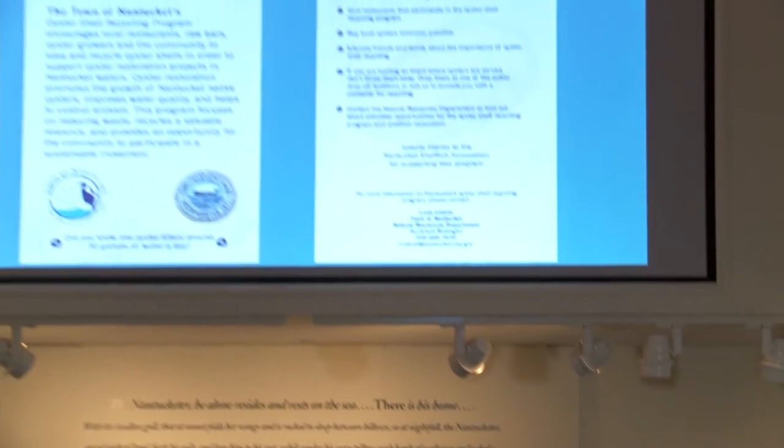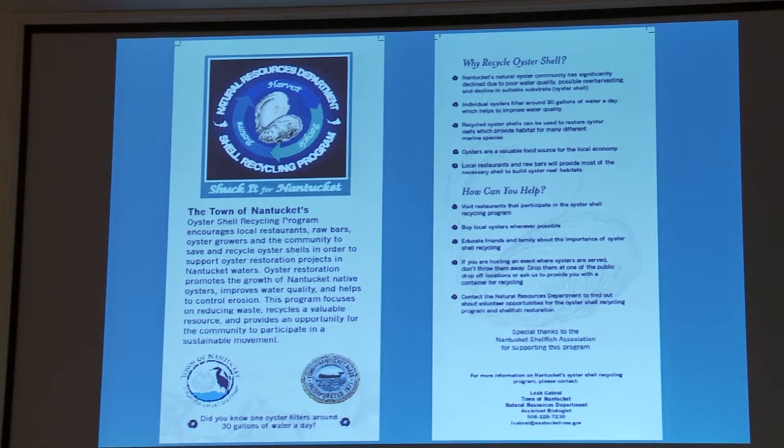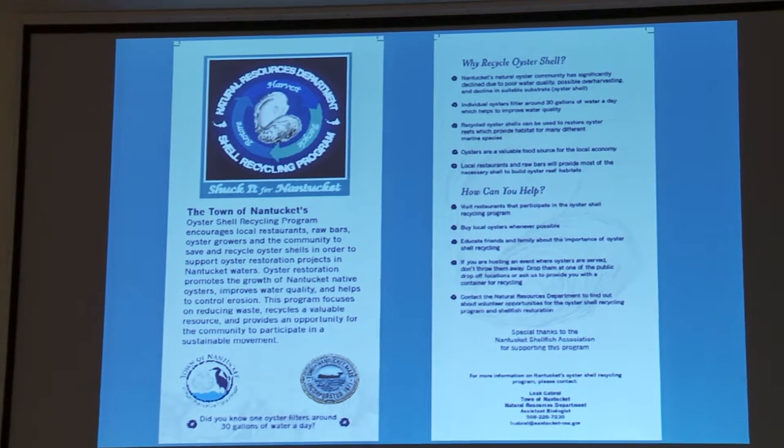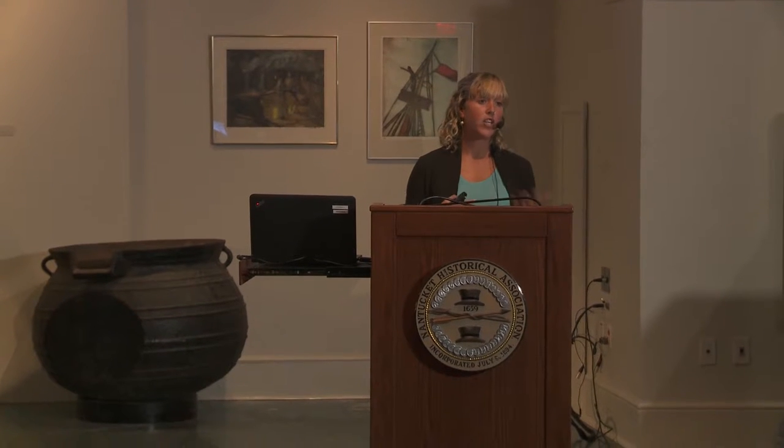I made an informational rack card to get the word out about the program. The front talks about what the shell recycling program is and what the goal is. On the back there are bullet points on why you're recycling shell, and how you as a community member can help, along with my contact information. I handed these out to all the restaurants and raw bars as a way to educate their customers — a lot of them put it in the bill collector so while the credit card was being run, customers could read how the oysters they were eating will be used to grow more oysters in the future.